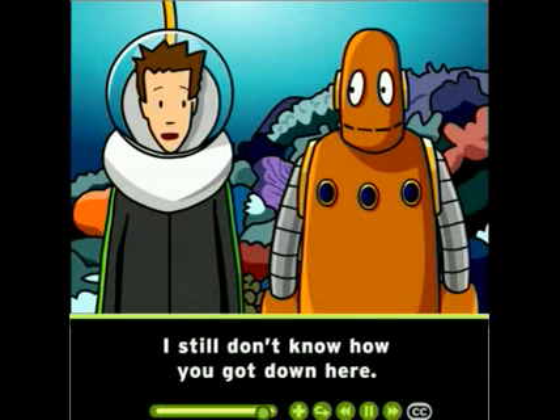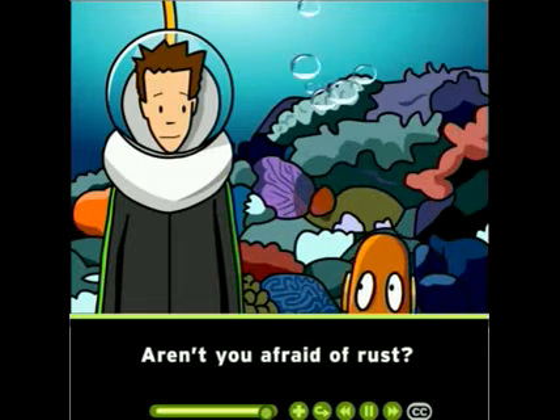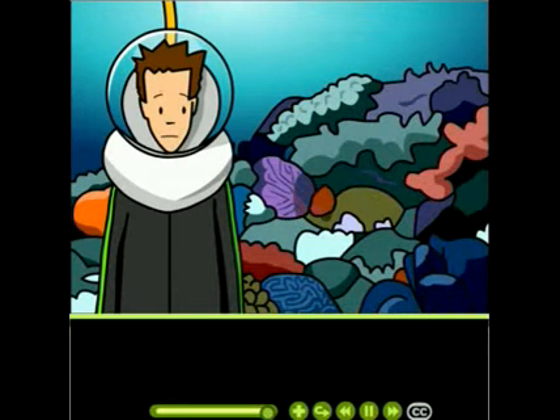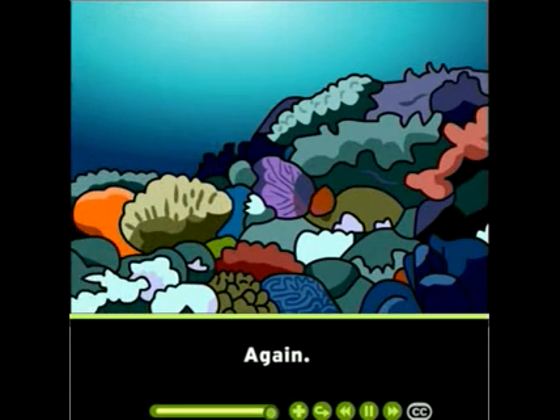I still don't know how you got down here. Aren't you afraid of rust? I'll go get the lifeguard. Again. Thank you.